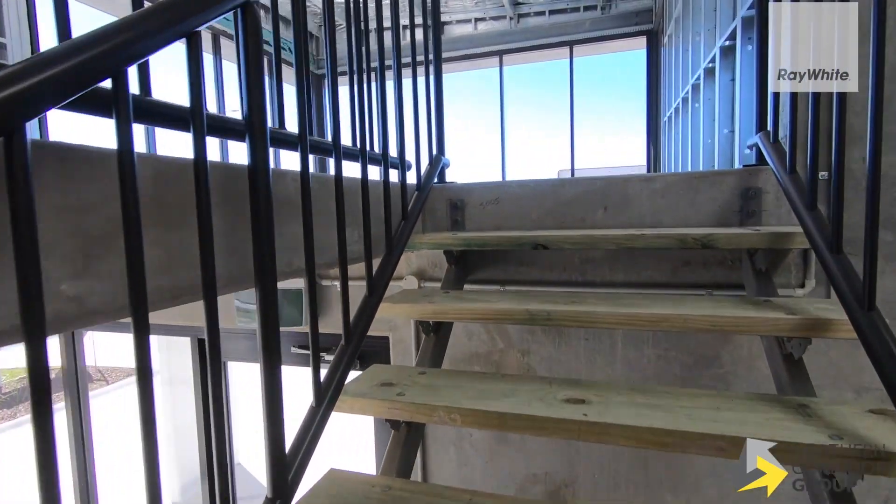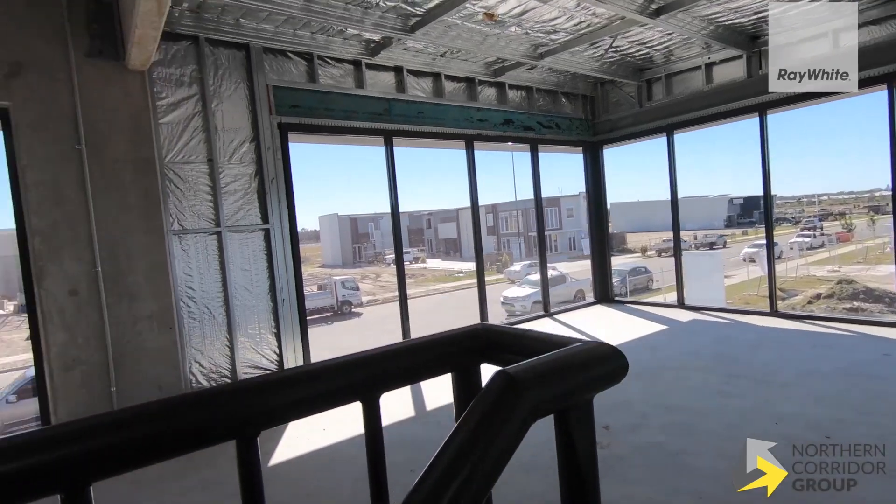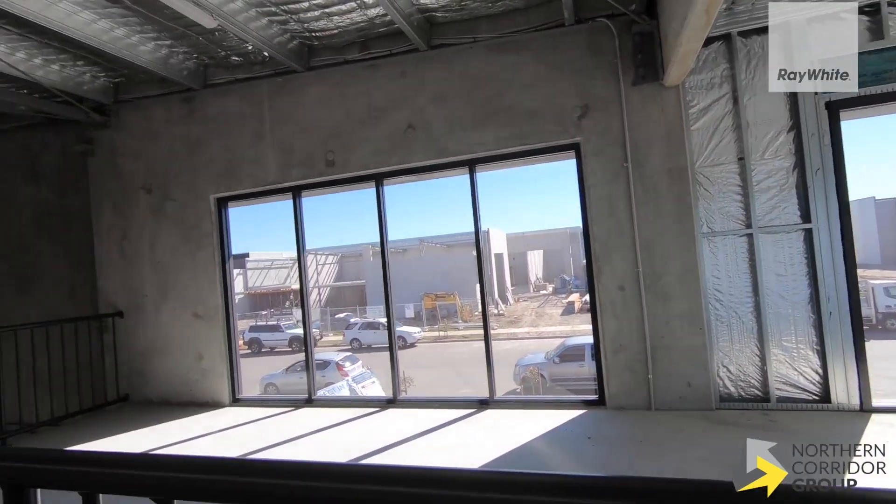The second thing that's been really well looked after here is the concrete-based mezzanine office space, because so many businesses working out of these industrial units have a large office component because of the online part of their business these days.